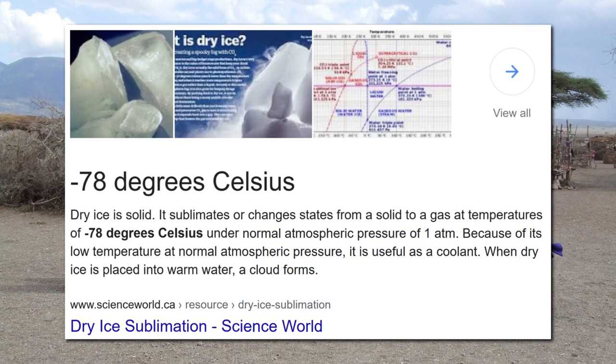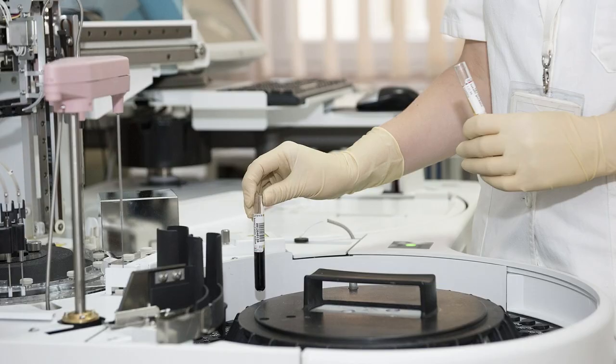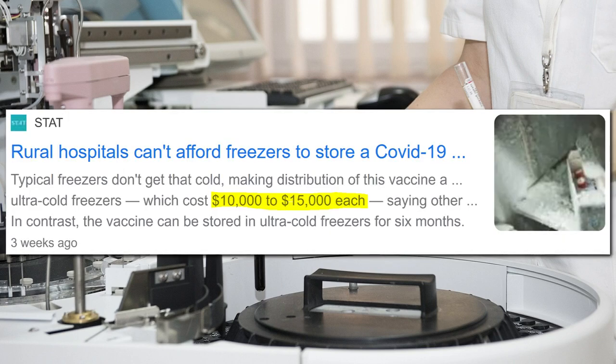But obviously, this involves more cost. Even for the local GP or pharmacy in the western world, temperatures of minus 70 degrees Celsius aren't exactly easy to come by. Unless doctors are willing to fork out the $10,000 to $15,000 required for a specialised freezer, their only option is to use dry ice by storing the vaccine in a thermal box for up to two weeks, and refilling the dry ice every five days.